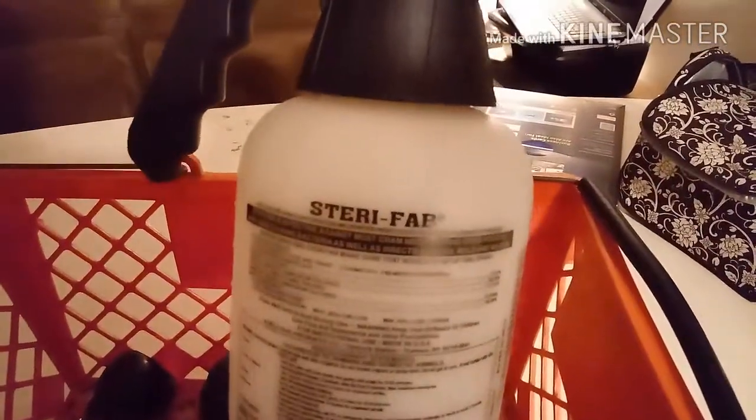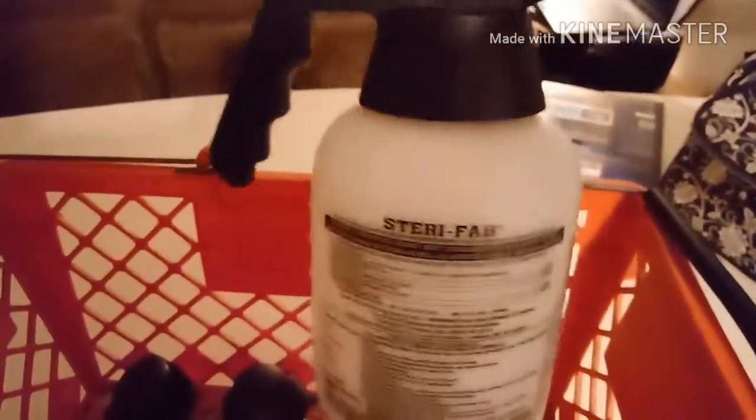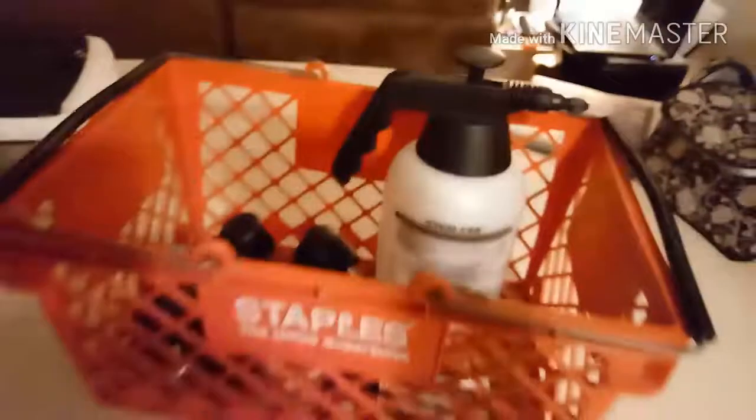Right next door, a furniture place had this — it was something for cleaning fabric — but I'll wash it out, put some weed killer in there, and have myself a nice little sprayer for around the house. Pump it up and it sprays out.